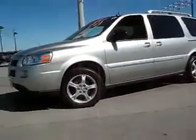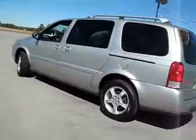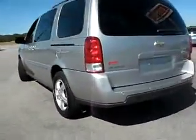Stock number 128,029, year '06, Galaxy Silver Metallic Chevy Uplander. Excellent tires, excellent body, interior is excellent — a very well cared for vehicle.